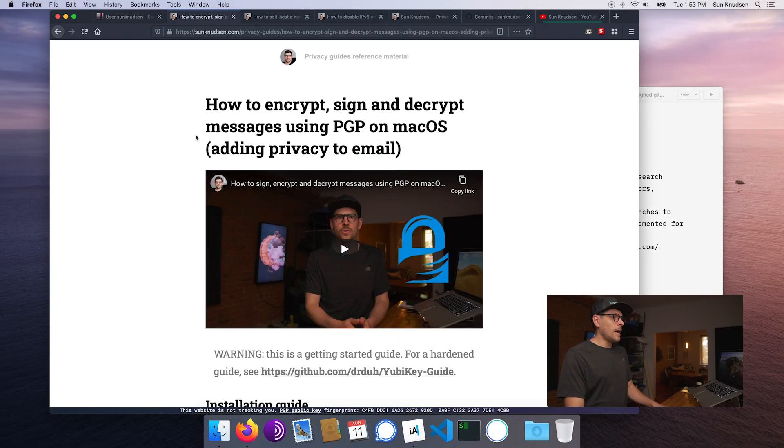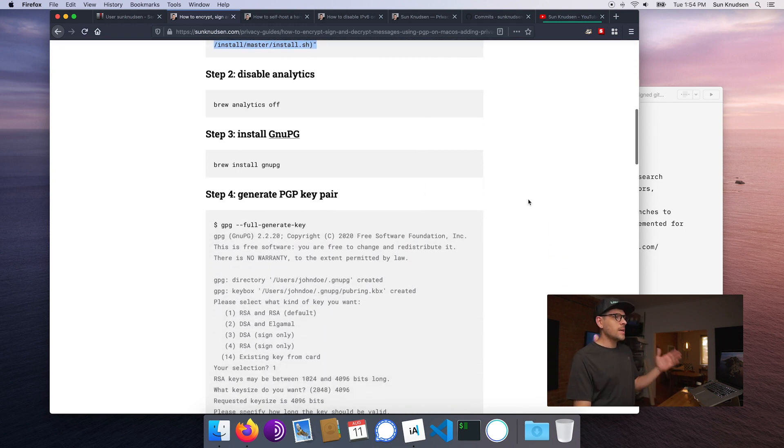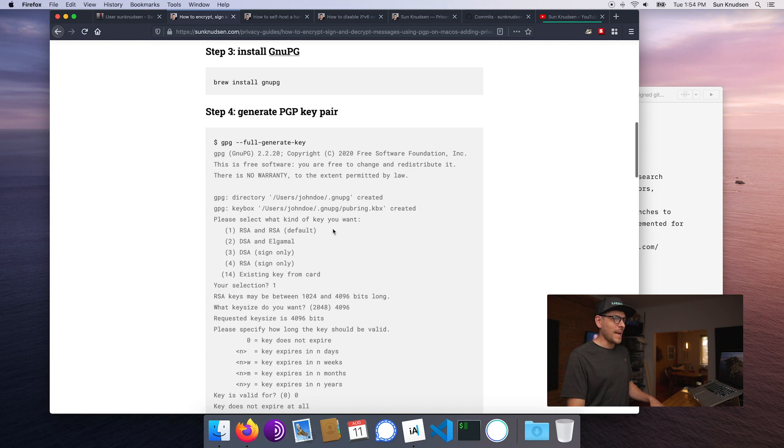So one of the things I changed is console code blocks. When I go about writing those guides, usually you have those commands that you copy-paste in a console and just run them. But what if it's an interactive command — what if that command asks you for different tweaks? That's exactly what happened in the case of using GnuPG to create private and public keys. All of this used to be black or not present at all, and I wanted you guys to feel comfortable when you run those commands. I wanted you to see what the output looks like, especially when we have an interactive process going on. You can actually see all of the things I'm entering when that command is running.